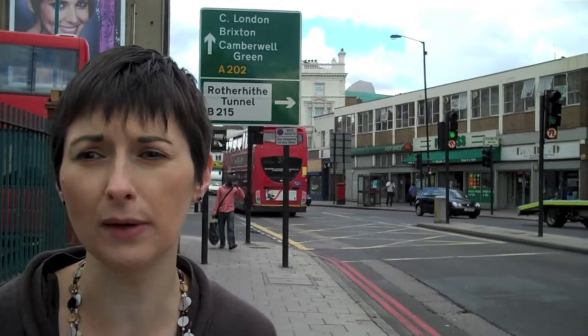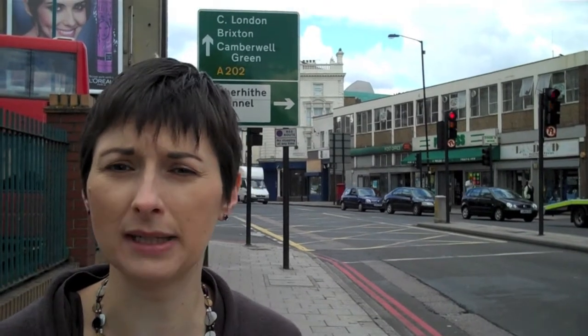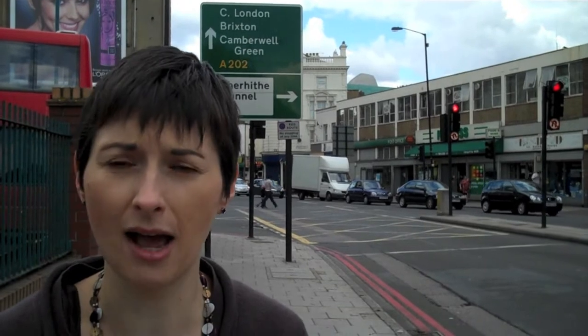And today I'm out in Peckham doing a street audit with London Living Streets. What we're doing is having a look at what are the obstacles to making it easy to walk around an area like this. And what we've been seeing is some very narrow pavements, some terrible street clutter, poor signage with poles everywhere.